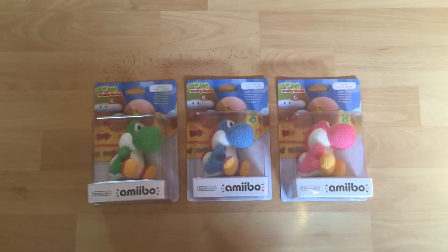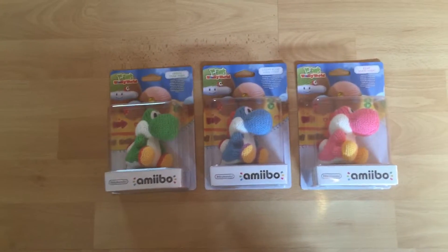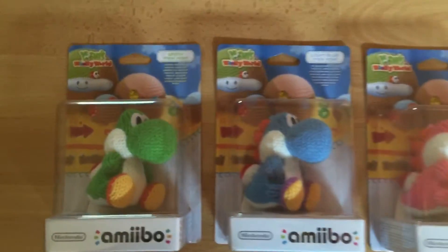Welcome back. Let me introduce you to my little Yoshi amiibo collection.